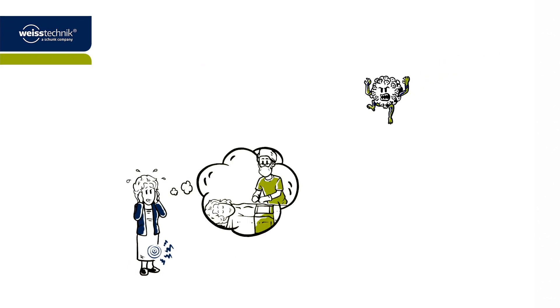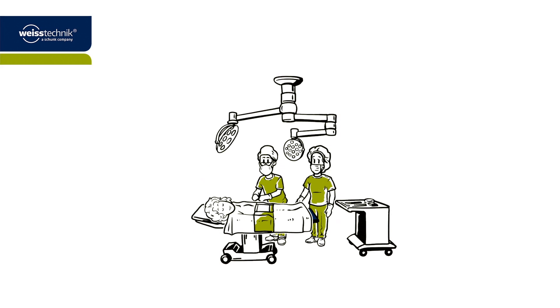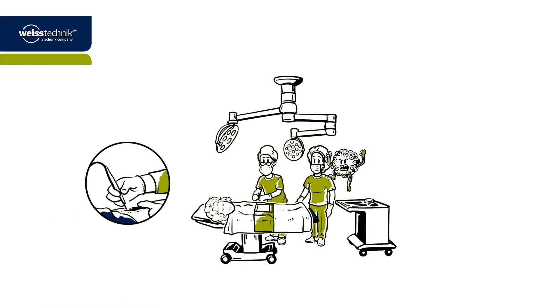Mrs. Brown is having an operation on her knee and is worried about becoming infected by hospital bacteria. Dr. Paul, who will be operating on Mrs. Brown, is also concerned about the hygienic climate during the operation. The use of specific instruments produces so-called surgical smoke during surgery. If he breathes it in, this smoke could endanger Dr. Paul's health.